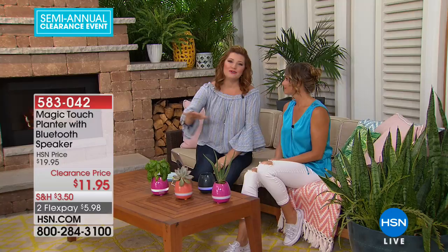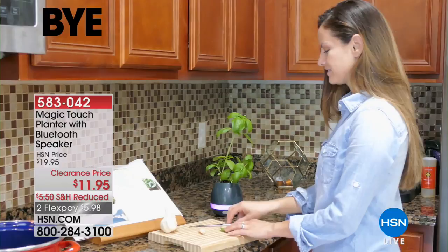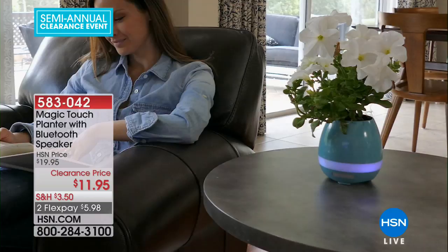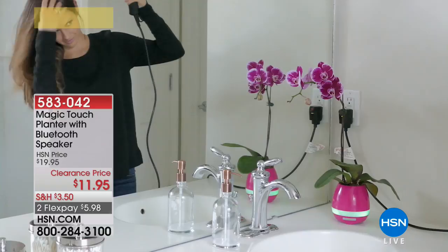A party without music is kind of boring, so how would you like a portable Bluetooth speaker that's actually a planter? It is the coolest thing. Even if you just went to buy a portable Bluetooth speaker, you wouldn't find one for $11.95. This is a flower pot and a portable Bluetooth speaker — easy to connect to your smartphone or tablet, and it's color changing. It has free shipping and two flexible payments of $5.98.